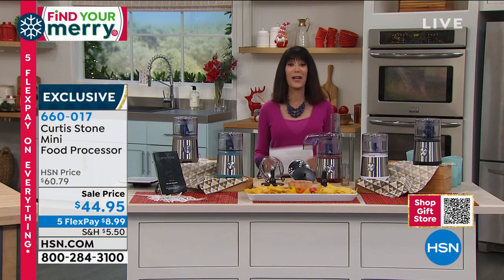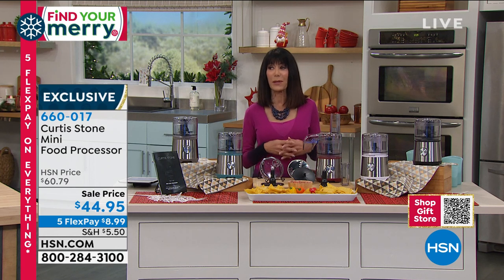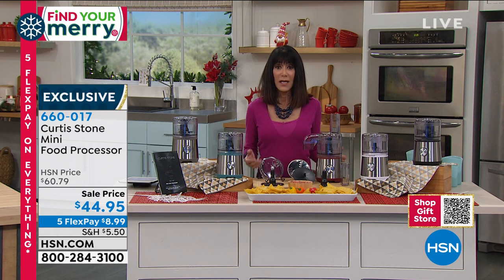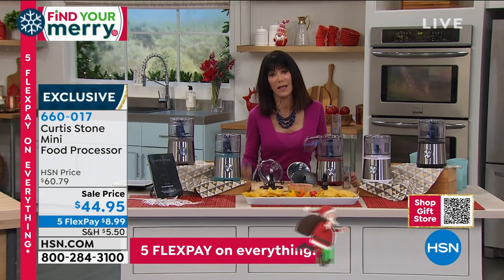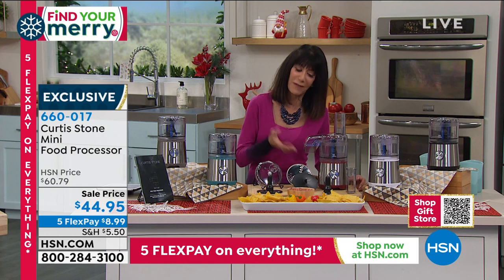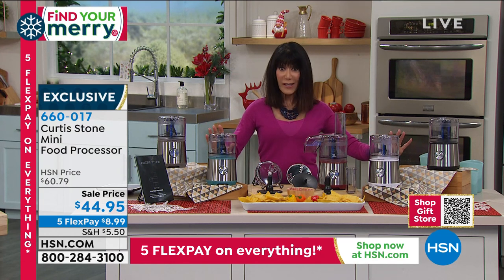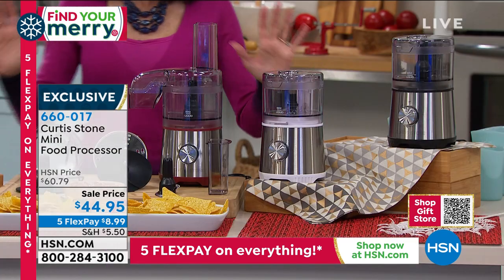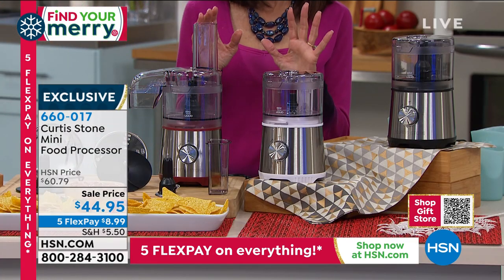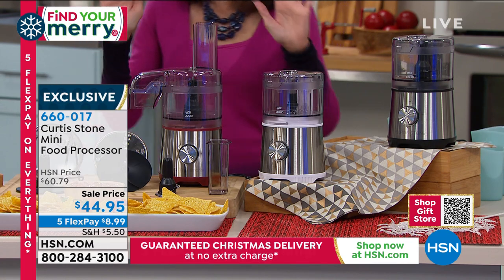We're going to move right on into another awesome buy, because when it comes to making the best food for the holidays, you don't want to do all the chopping — chop up all the nuts, chop up all the vegetables. Let this amazing little workhorse do the job for you. It's called the mini food processor, but do not let the word mini scare you.